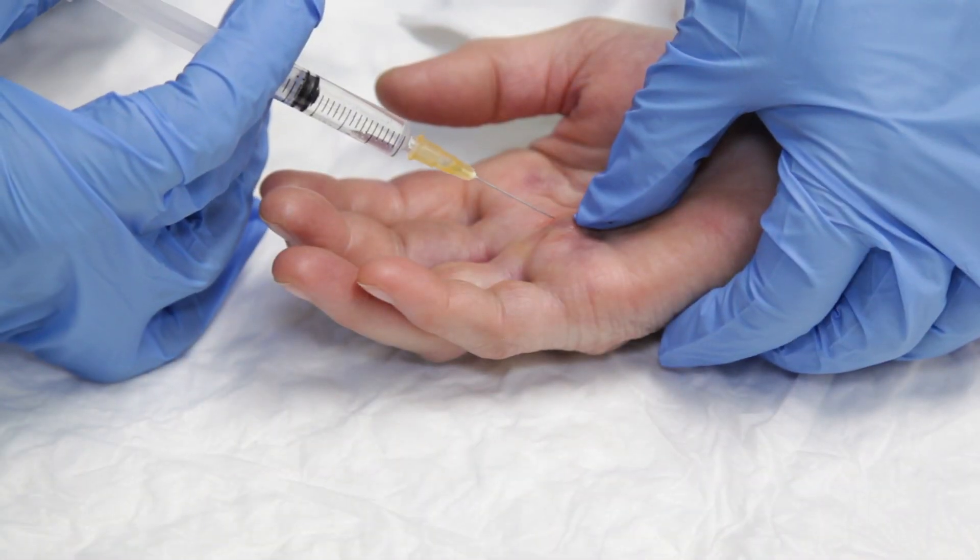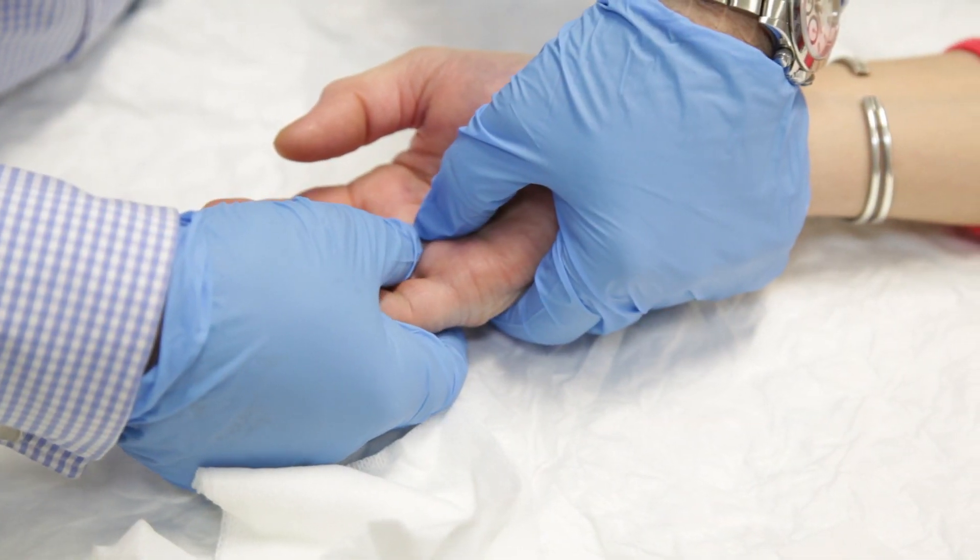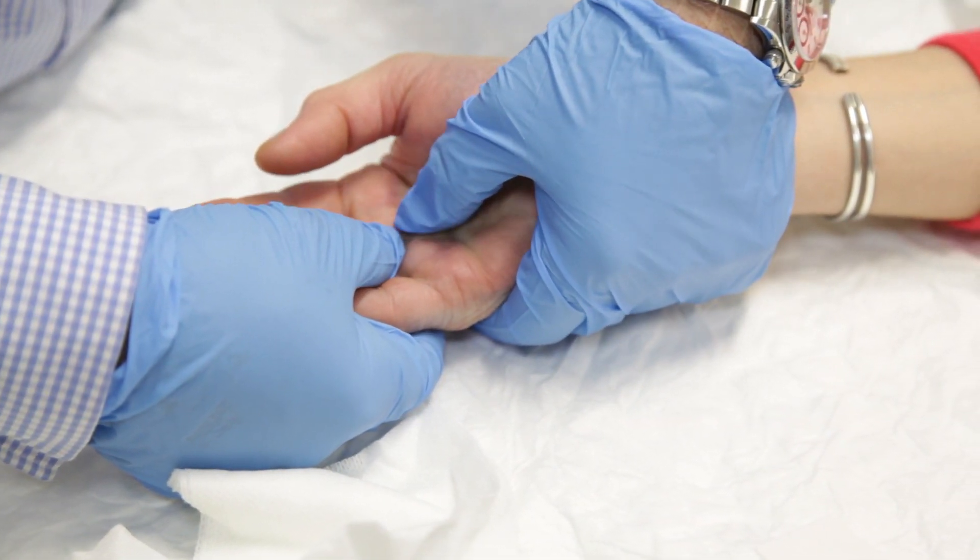Xiapex treatment consists of two visits 24 hours apart. The first visit involves the injection of Xiapex; the second, the manipulation of the finger to correct the contracture. On your first visit you will come here to the clinic. As it is not a surgical procedure, you will not need to go to hospital and no incision will be required.